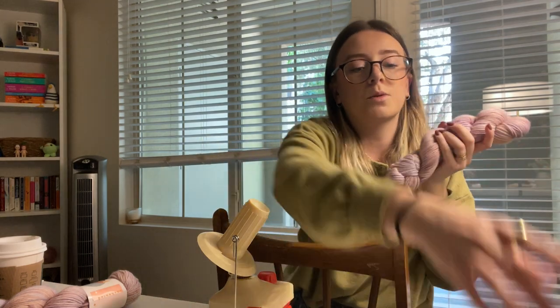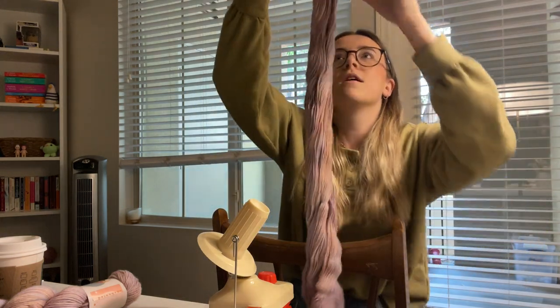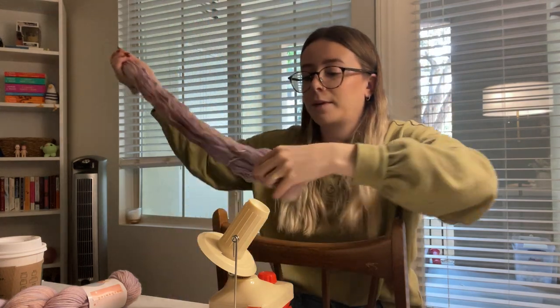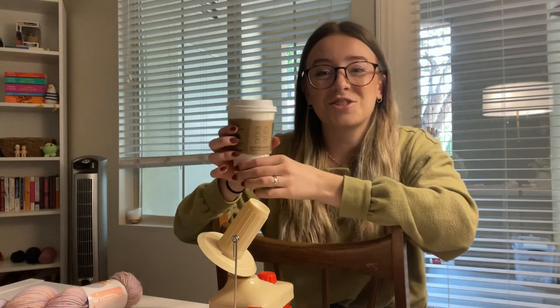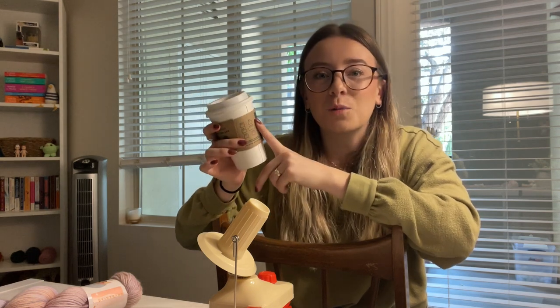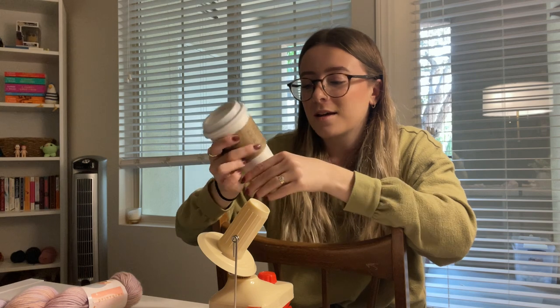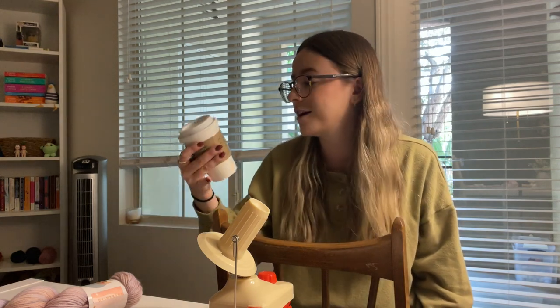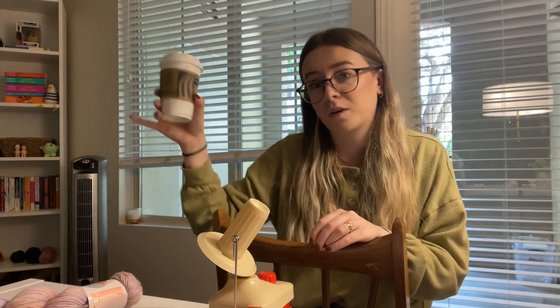I want to do at least one skein, hopefully two. This is the Sorella Enchanted from the Taylor Swift collection — because if you know anything about me, you know I'm a Swifty. I already think I might have messed it up a little bit. In the meantime, I'm drinking drip coffee from Starbucks and I feel like it's way more caffeinated than my regular cup at home.